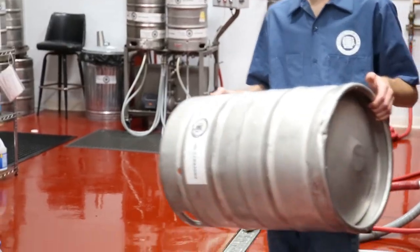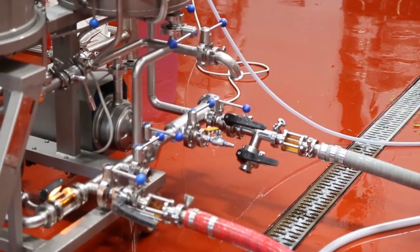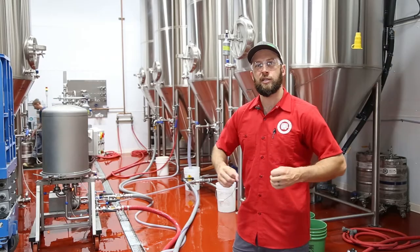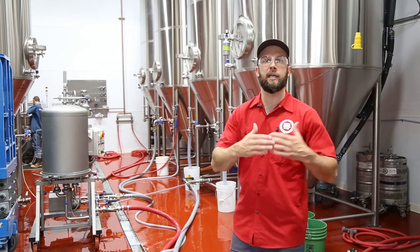This is the beginning of the point where we start to allow the yeast to create ethanol, carbon dioxide, and other flavor components. Over the course of roughly two weeks on average for our ale strains, we allow the yeast to ferment, and at that point the wort and the yeast create beer.